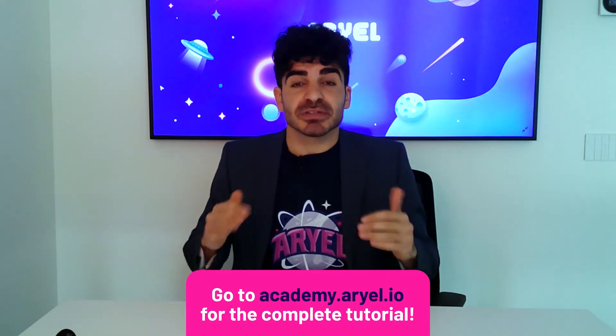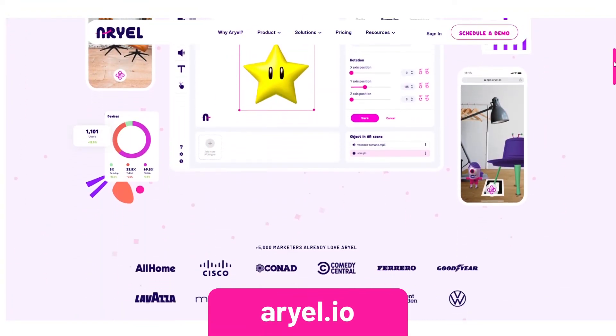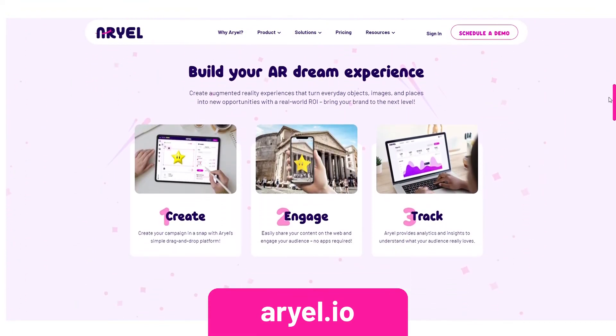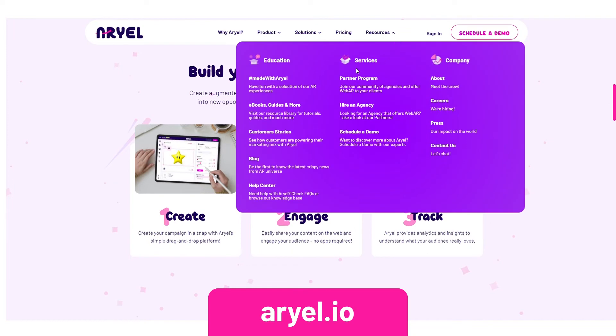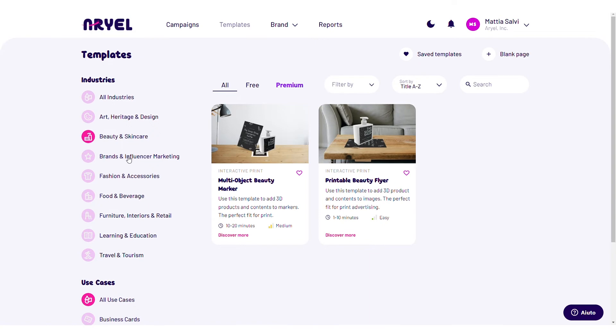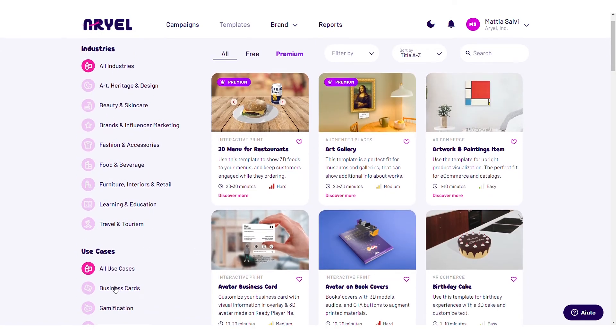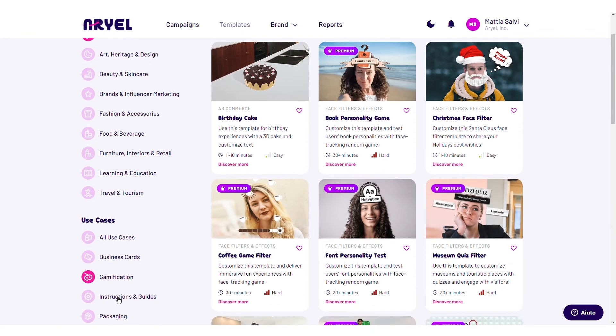To discover each and every feature of this campaign, log in for free at academy.ariel.io. For even more content, our website ariel.io is full of helpful articles, use cases, customer stories and so on. And if you still don't know where to start, check out our templates — they are divided into industry and use cases. You can use one of those or just have a tour to look for inspiration.